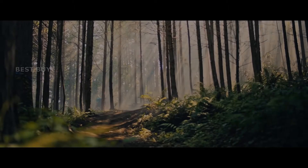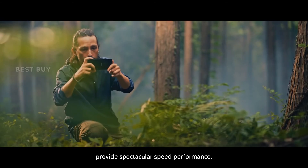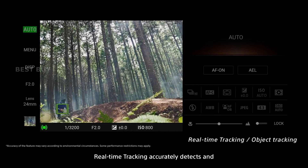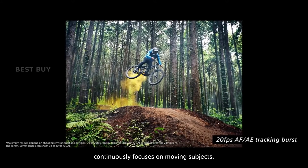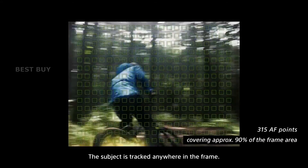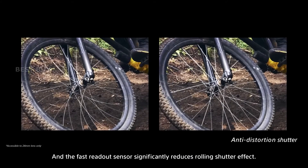The Xperia Pro-Eye uses the same Bionz X imaging processor as Sony's A9 professional mirrorless camera for sports, allowing it to take burst shots at up to 20 frames per second, as seen in recent Sony smartphones such as the Xperia 1 III. This is a unique smartphone camera that can quickly autofocus and track human and animal eyes in real time in both stills and videos.